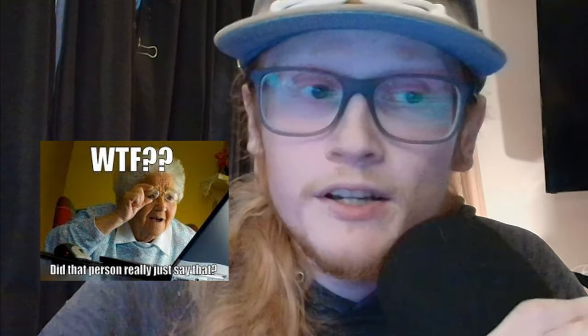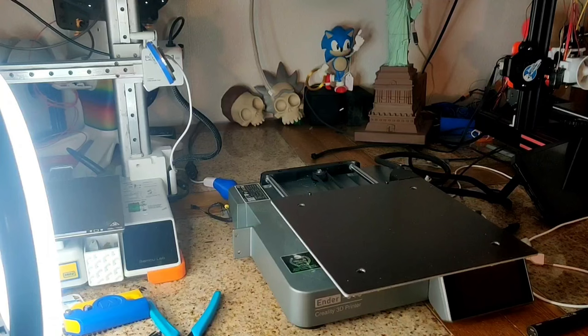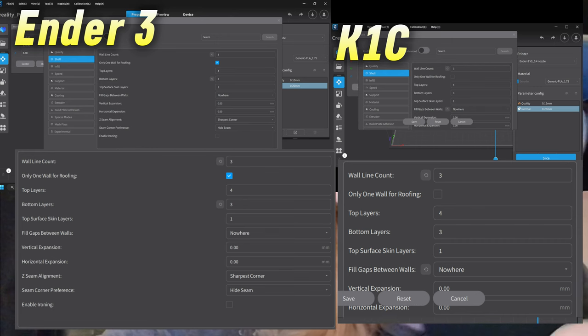I haven't done any sort of calibration on these two printers myself. Bed tramming happens automatically on both, and with the most recent update the K1C's bed has been more level than ever. The V3's first layer bed issues were corrected within the first two weeks of release, and I've never had any adhesion issues with the V3. All I did was set them up like any regular printer, run the automatic calibrations, and load filament.